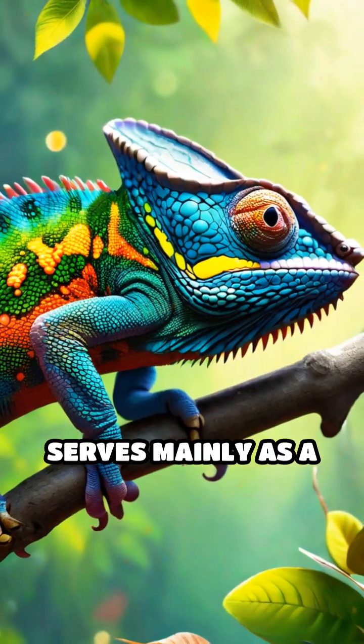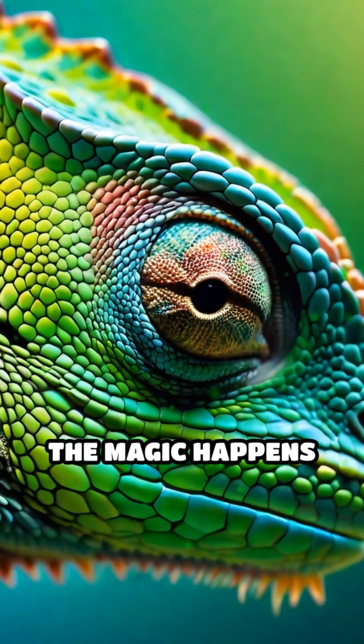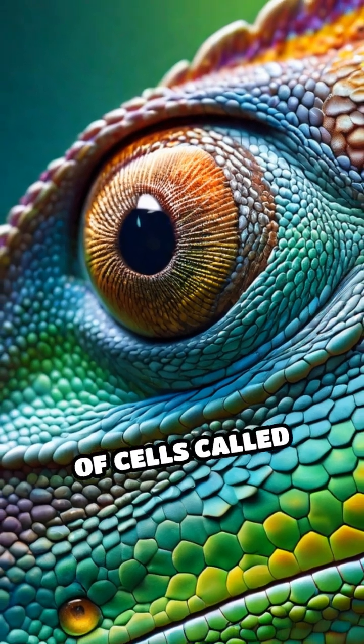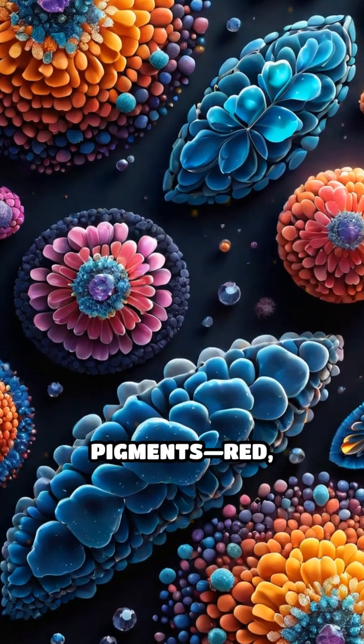Instead, their color change serves mainly as a form of communication and temperature regulation. The magic happens in their skin, which contains specialized layers of cells called chromatophores and eritophores. Chromatophores hold different pigments —